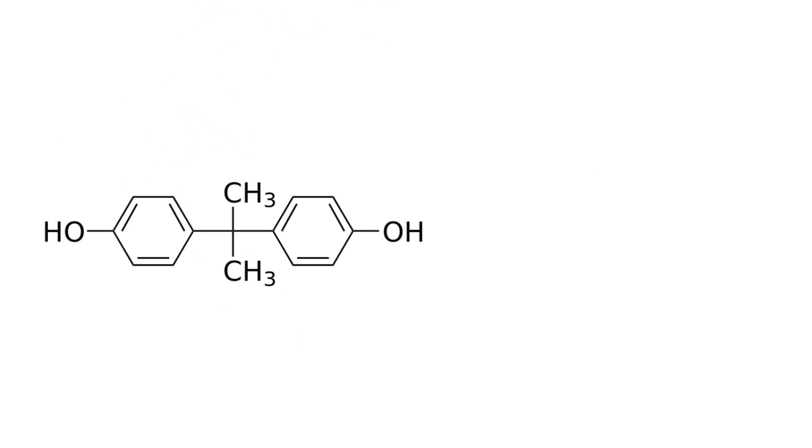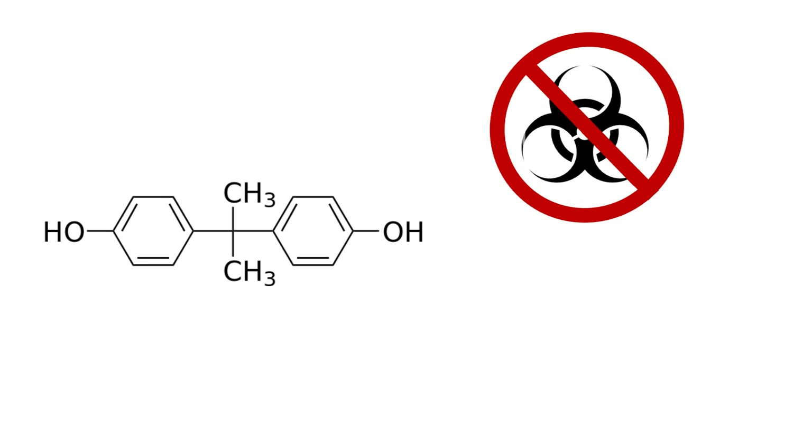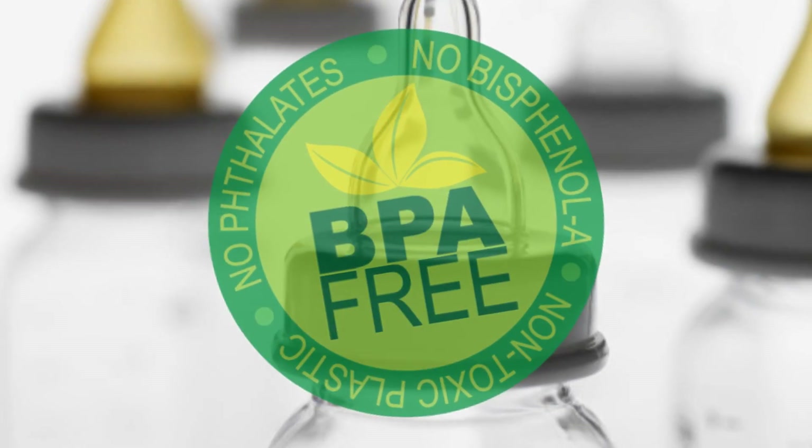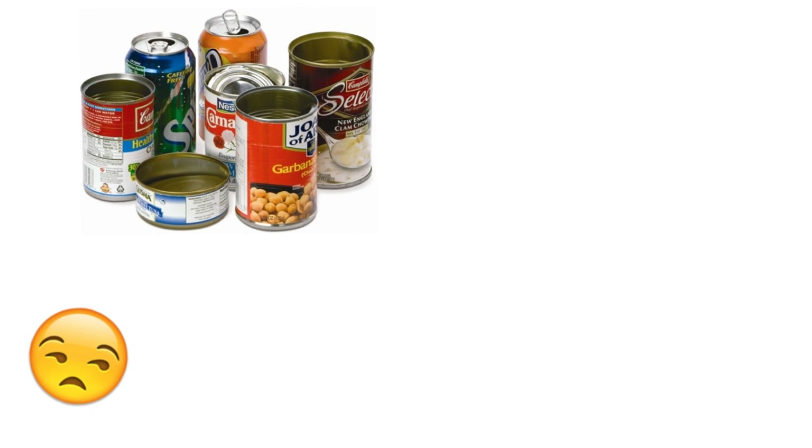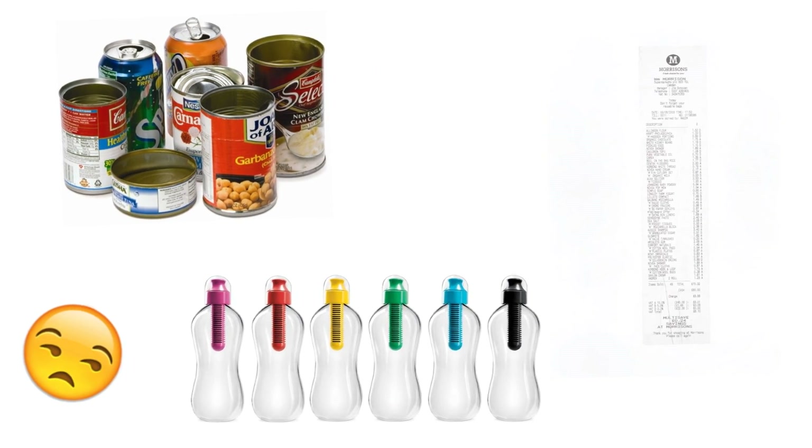It is important to know that BPA is not toxic in the traditional sense like poison, but rather causes a disruption in hormone levels, which can cause a variety of issues. The use of BPA was banned in baby bottles and sippy cups in 2012, but is still used in some canned food, water bottles, and receipt paper.